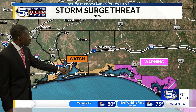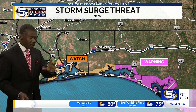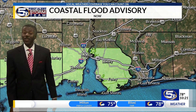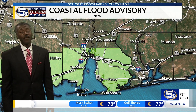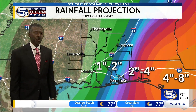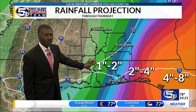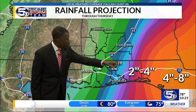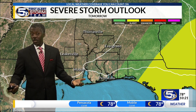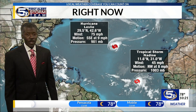In the storm surge watch area, you can see a couple to several feet of storm surge depending on wind direction. But in the storm surge warning area, you could see 6 to 9 feet of storm surge — that could be deadly. We already have some coastal flooding due to the east wind. Overall, it's not going to be a very wet storm for the Mobile Bay area. The heavy rain falls closer to Destin and Apalachicola — it could be 8 to maybe 12 inches of rain. And tomorrow, that's where the threat of tornadoes is going to be.